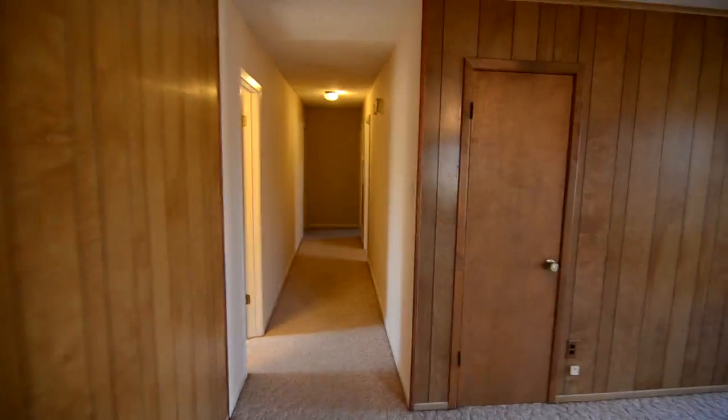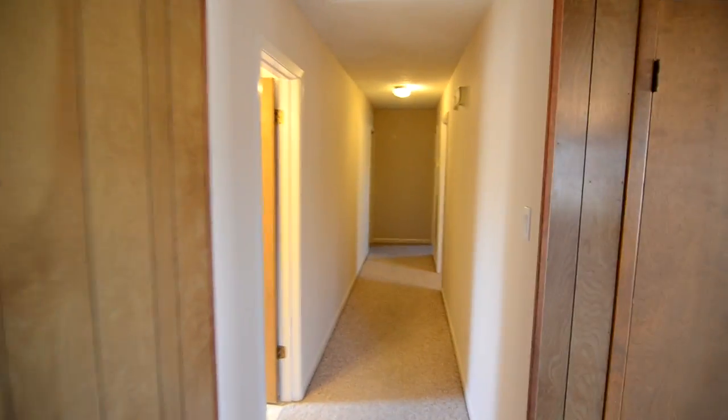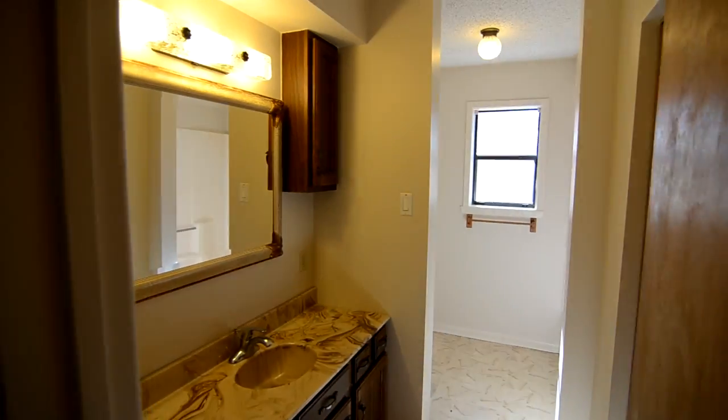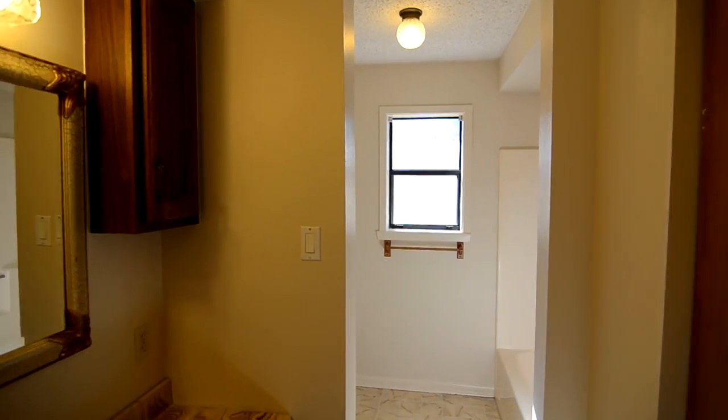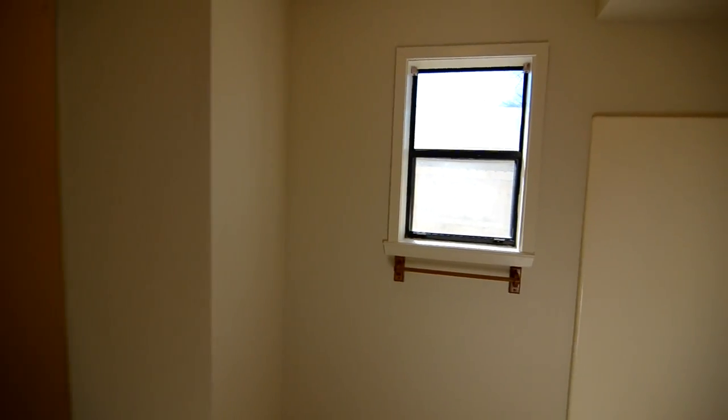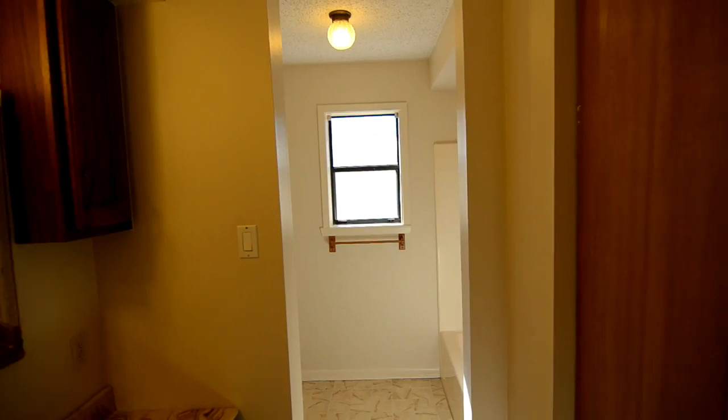Back through the eating area and living room. There's an entry closet right here on the side in the hallway. The first room we come to is the bathroom — there's linen space on the right side, sink on the left, and then the shower and toilet area. Another window there that heads to the backyard.